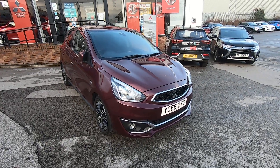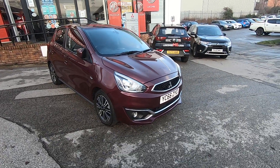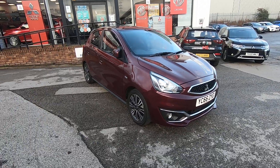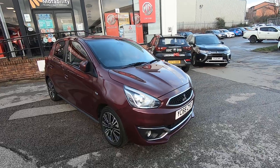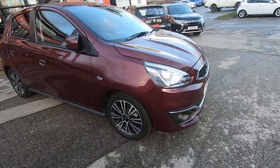Hiya and welcome to Luska Mitsubishi in Leeds. Pleased to show you around the 66 Mirage Giro in its best colour, which is purple berry. We sold this car new and we have serviced it since new. This is the limited edition Giro.